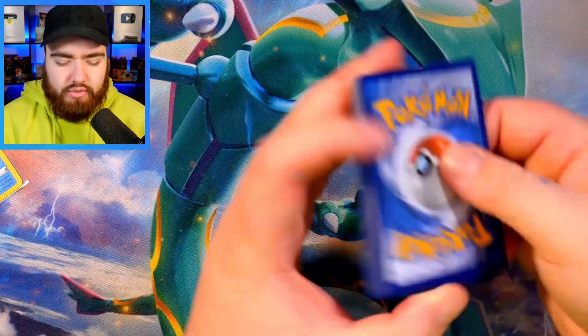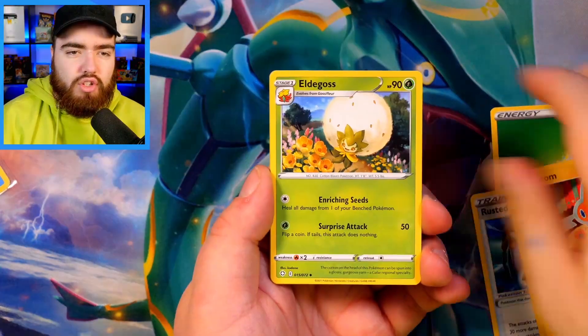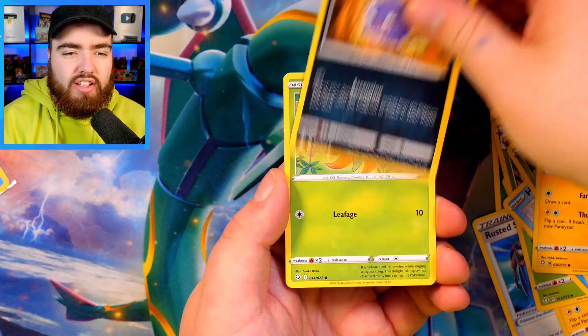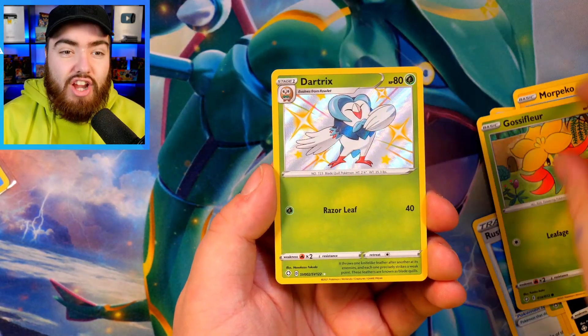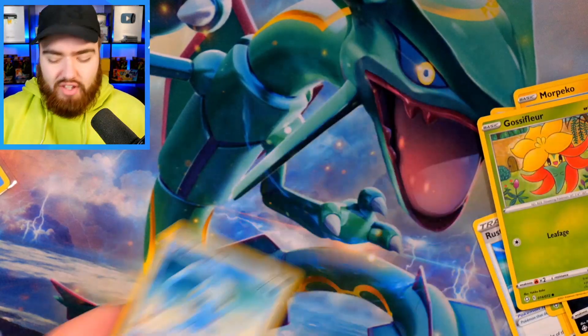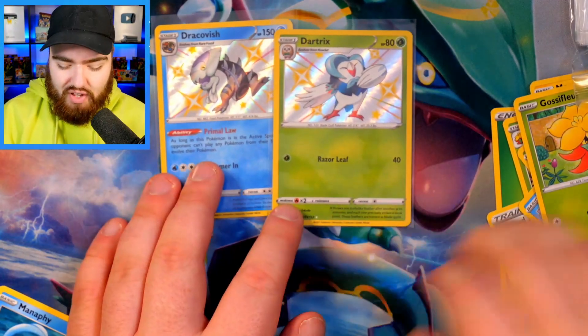But we have a long way to go. Again, throw it from the back, give it a tap. We've got a Grass Energy, Rusted Sword, Rotom, Eldegoss, Horsea, Yanma, Morpeko, Koffing, Gossifleur — a Shiny Dartrix as well. So another Shiny Pokemon in back-to-back packs, and a Manaphy non-holo. Two baby Shinies so far for Shining Fates — it's starting strong, that's for sure.